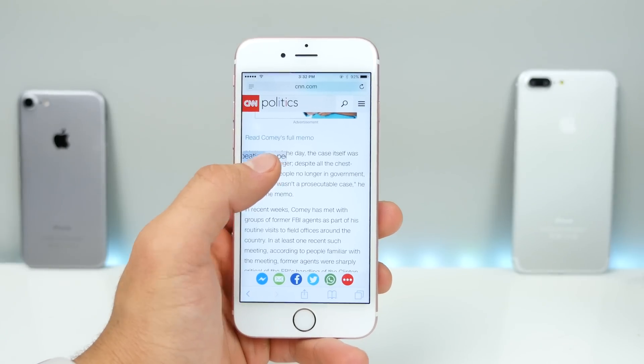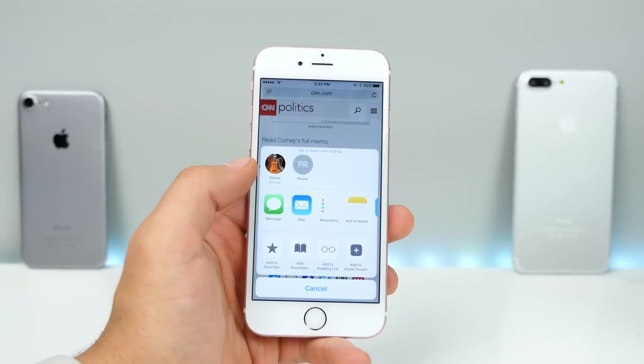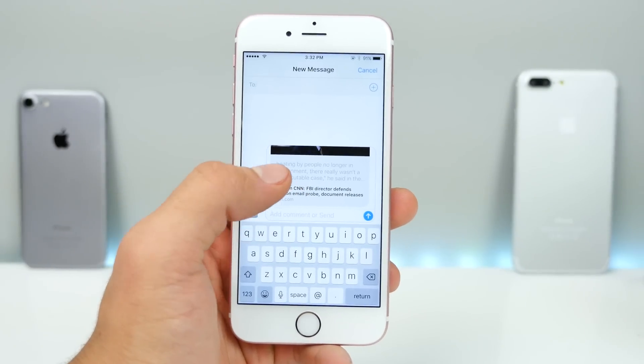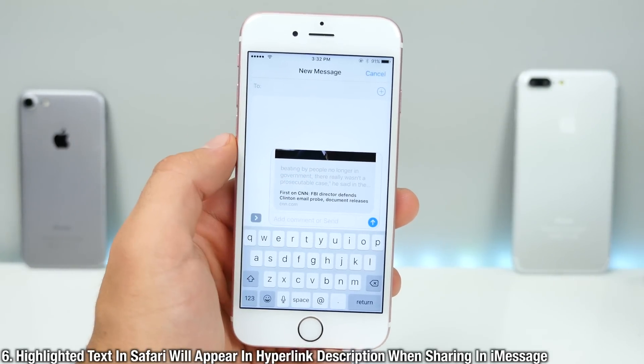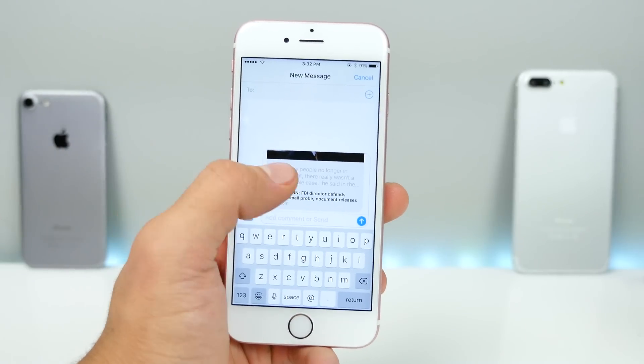If you're ever inside an article — or really anything in Safari — and you highlight a certain area and then share it, you'll notice that the hyperlink it creates will start with that highlighted text, which is actually really handy. Whoever you're sending it to can get that little excerpt right away.